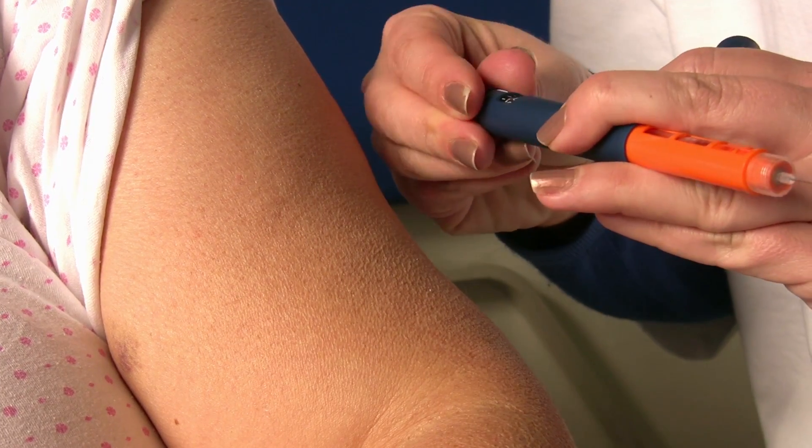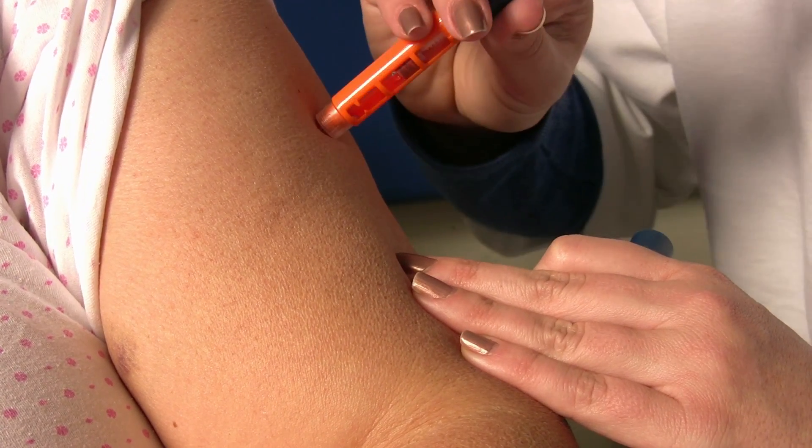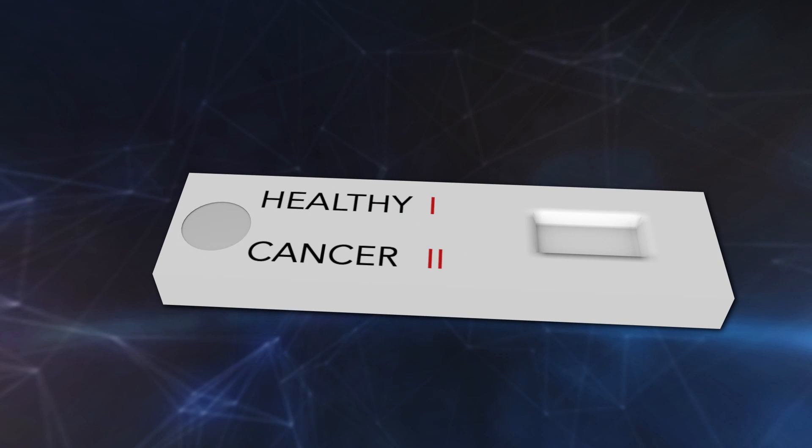You can take the paper test with you into the field, administer the entire test within the course of a half an hour, and know the answer immediately. Here's how it works. A patient is injected with tiny molecules that interact with the extra proteins produced by cancer tumor cells. The test can detect these proteins from a patient's urine. Two lines means cancer.